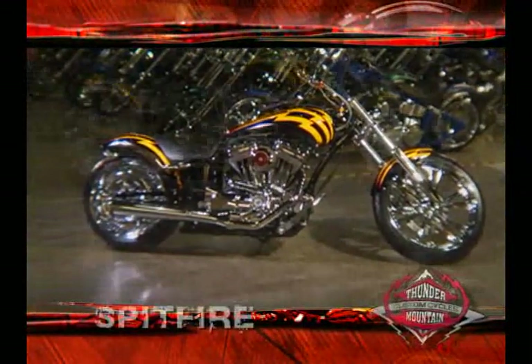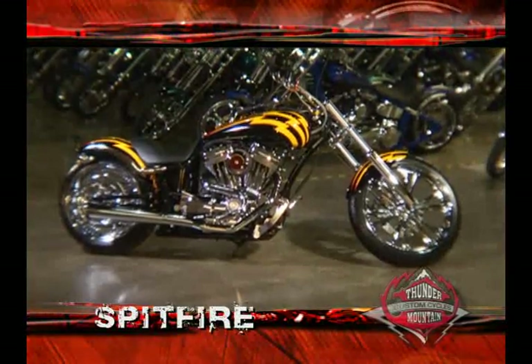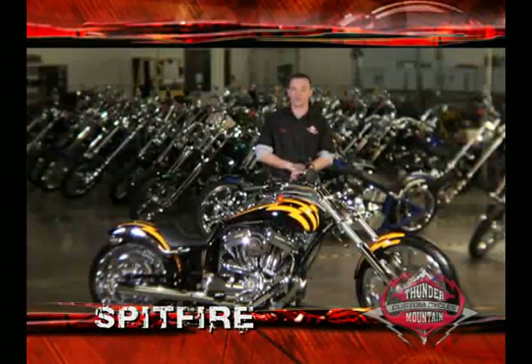The Thunder Mountain Custom Spitfire is a pro street inspired drop seat custom that sets a benchmark for affordability in the custom bike industry. Let's take a look at some of its key features from front to rear.